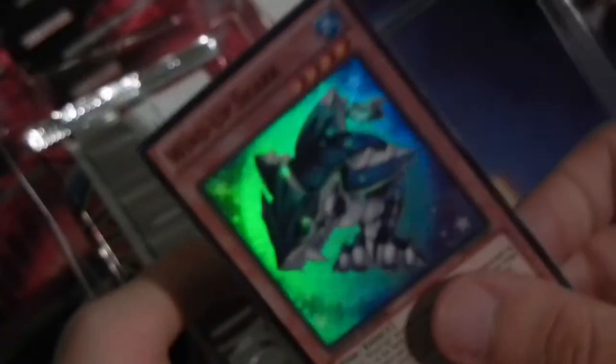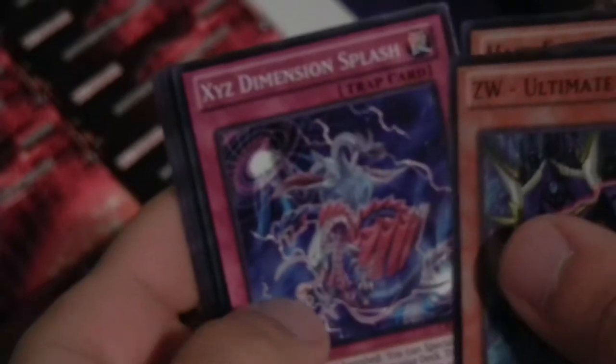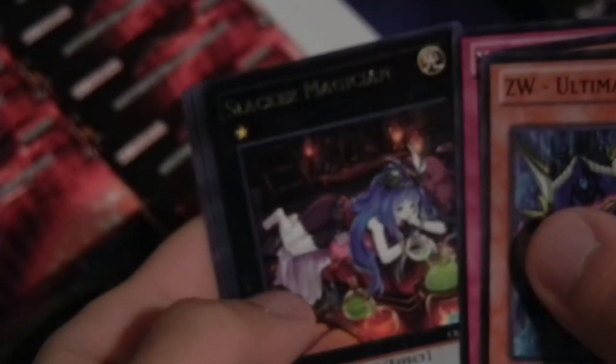So anyway, let me open up some Cosmo Blazer Special Edition, with a Wind-Up Shark being my first promo. I've never opened Cosmo Blazer Special Edition yet — this is the first time I'm doing it. I did open a box and I think Dan did too, but you guys haven't seen that yet. I'm just going to see what cool cards come in here. Cosmo Blazer has a bunch of really cool stuff, like Hazy Flames — I really like them. Slacker Magician trolling me again.